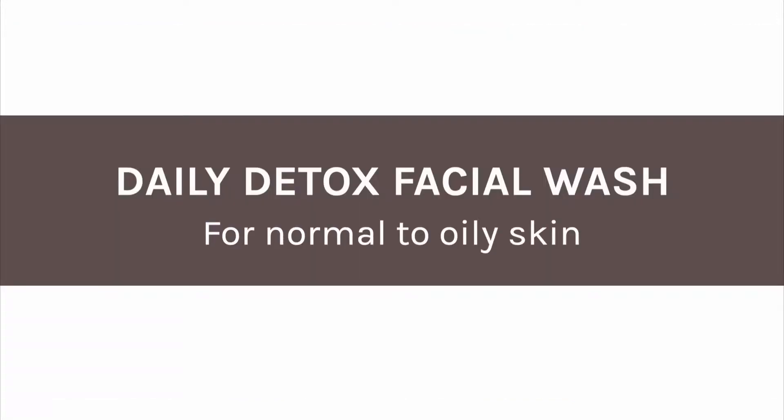The Daily Detox Facial Wash is an oil-free detoxifying cleanser for normal to oily skin. When you have oily and combination skin you often want to keep it really clean so that you don't suffer from breakouts and congestion, but it's also really important to maintain balance in the skin and not to over cleanse it too harshly, because this can lead to an overproduction of oil and the skin feeling tight and uncomfortable.